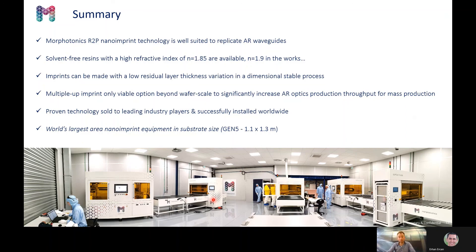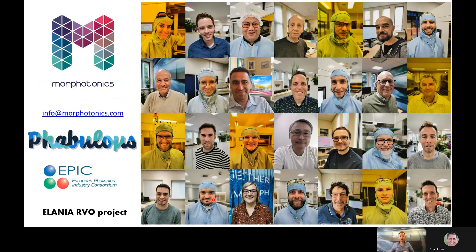Our technology is proven, it's sold to leading industry players, and they are up and running worldwide. With our technology, we have the world's largest nano-imprint equipment in substrate size: 1.1 by 1.3 meters. I would like to thank the team for all the hard work, and I would like to thank the EPIC consortium as well as the Dutch Airveo subsidizing the Eliana project, which all contributed to this work.